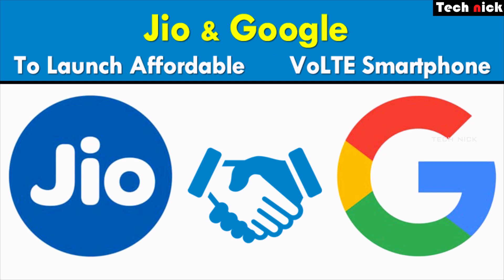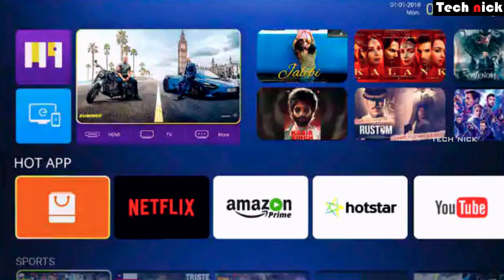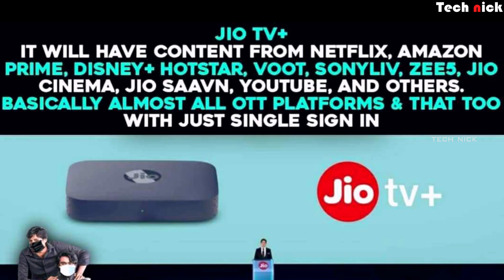Jio is also doing a new smartphone in collaboration with Google. Next, Jio membership is an OTT platform. Normally, OTT platforms require individual subscriptions like Amazon Prime and Netflix, but with Jio membership, you can access all OTT platforms together.